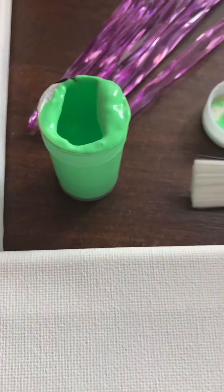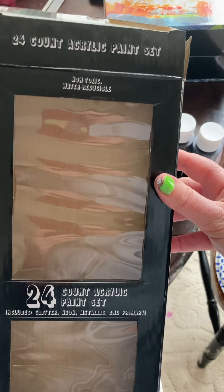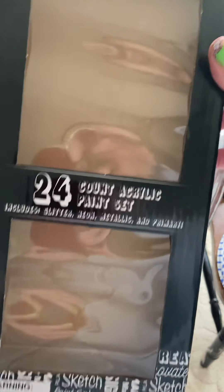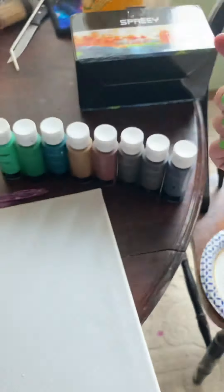The other paint I bought, which is lower quality and did not turn out good, is from Five Below. This is the package it came in — you get 24 acrylic paints for five dollars. I'm not sure what the name of it is.